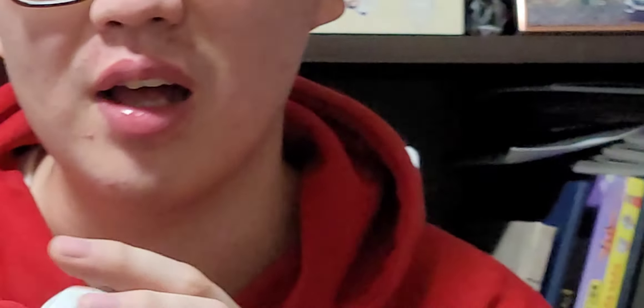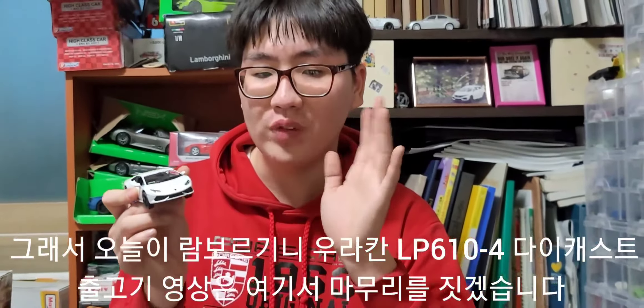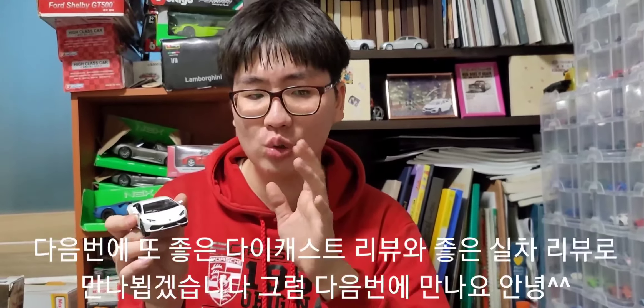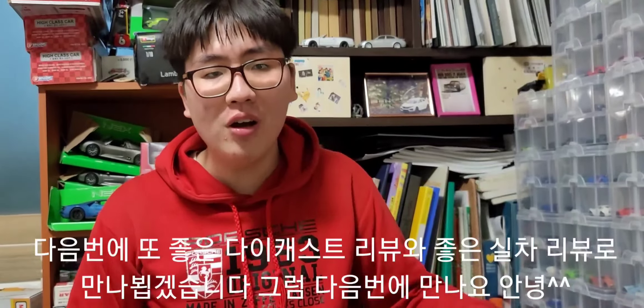그래서 오늘 람보르기니 우라칸 LP610-4 다이캐스트 출고 영상은 여기서 마무리하겠습니다. 다음번에 또 좋은 다이캐스트 리뷰와 좋은 실차 리뷰로 만나뵙겠습니다. 그럼 다음번에 만나요, 안녕!